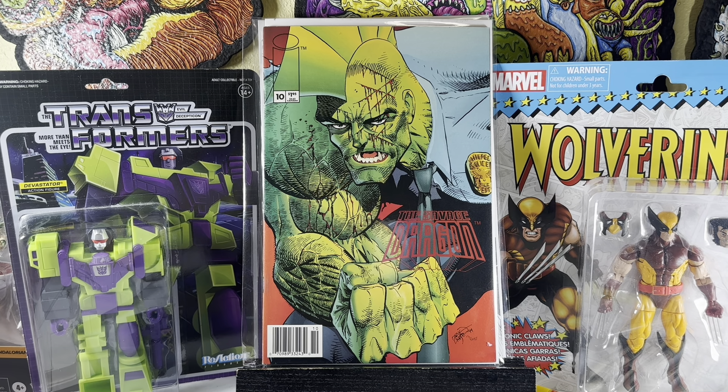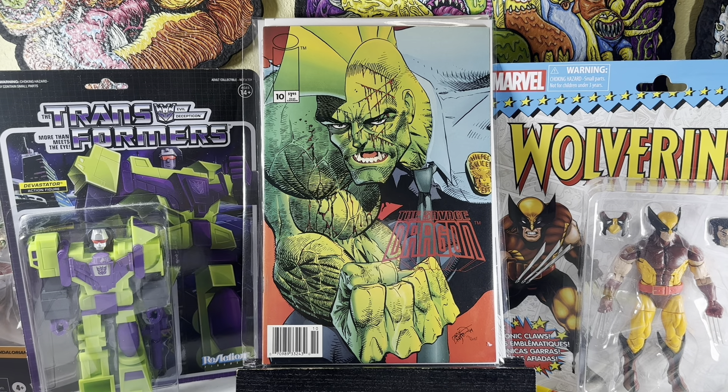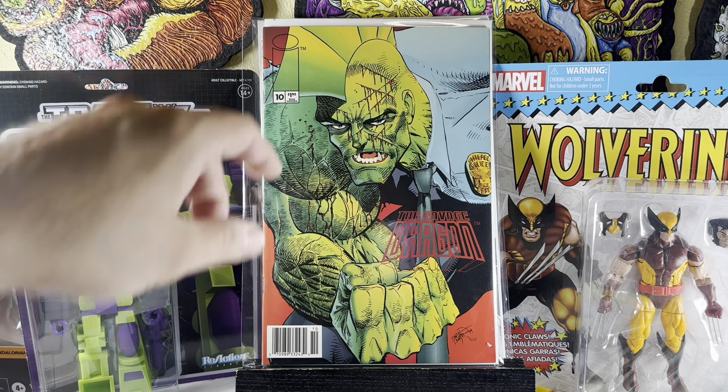I don't know if it was only sold on the newsstand, but issue 10 had a contest. Eric Larson, the artist and writer of Savage Dragon, had a contest to create a villain for Savage Dragon, and the winner would own the rights. I remember entering it as a kid. The winner was a silly character called like 'Lobster something,' and it was on the cover. This is a much sicker cover than the one I remember, and this one goes for a bit. Happy to find it.